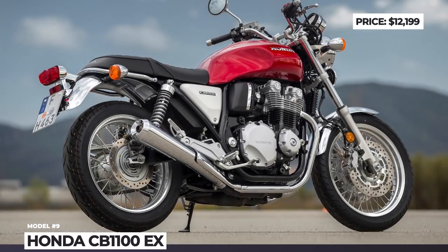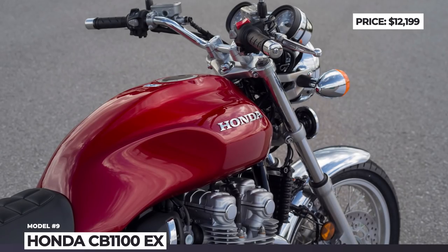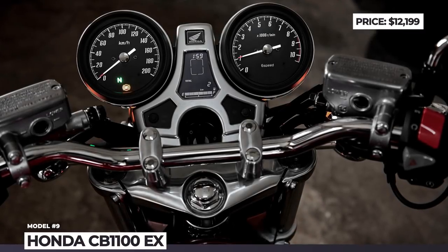Despite its simple stripped-down look, this model does not shy away from modern tech and components, coming equipped with front and rear LED lights, show-off forks and shocks, and triple disc brakes.